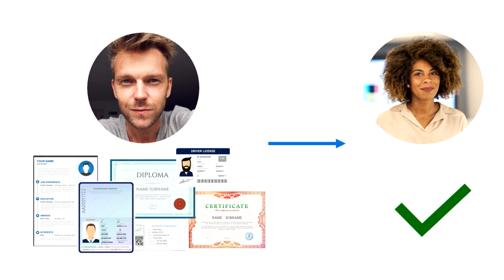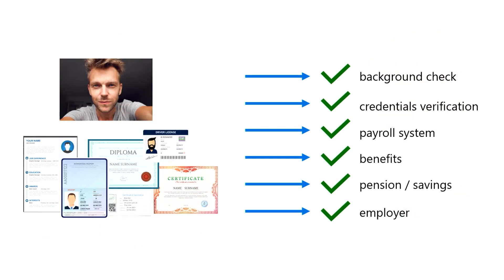The old way of identity verification during the hiring process typically required an in-person review of physical ID documents to confirm the person's identity and residential status. But this doesn't work as well remotely. A patchwork of solutions and HR systems emerged, but it makes it difficult to have oversight of employees' personal identifiable information. For the new hire, it can be tedious, confusing, and stressful to repeatedly share private information.